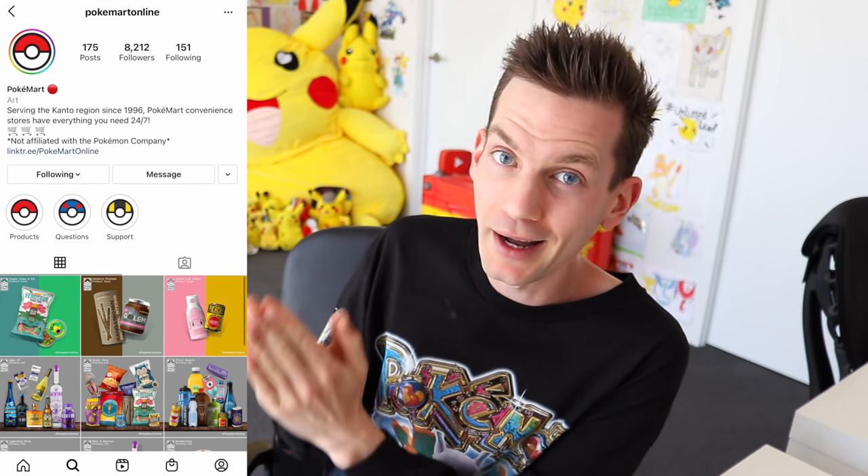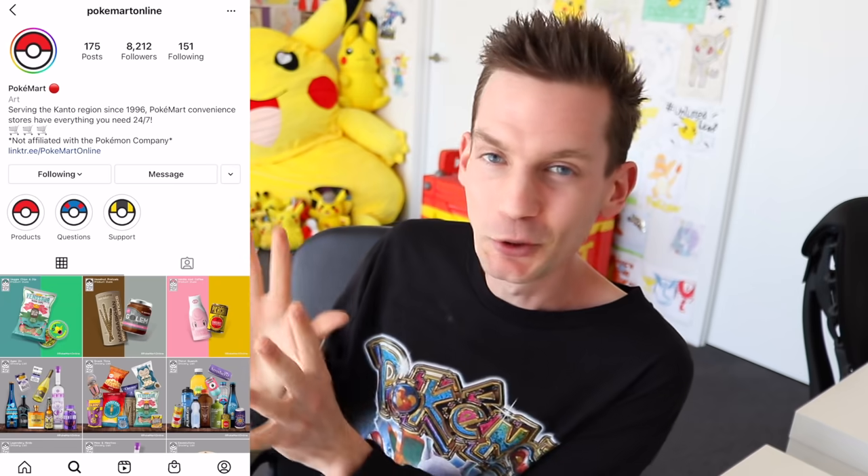Ladies and gentlemen, today's video might actually go down as one of the greatest we've ever filmed on the channel. I am so personally excited right now because I've been waiting for months for this package to arrive. It is finally here. All I'm gonna say is there's this Instagram account — Pokemon Online. If you're not following it, go check it out. It's about this visual artist whose whole vision is to create real life products and Pokemonify them.